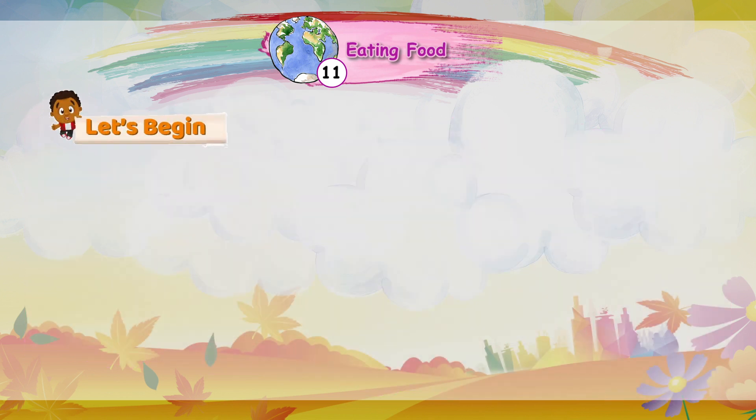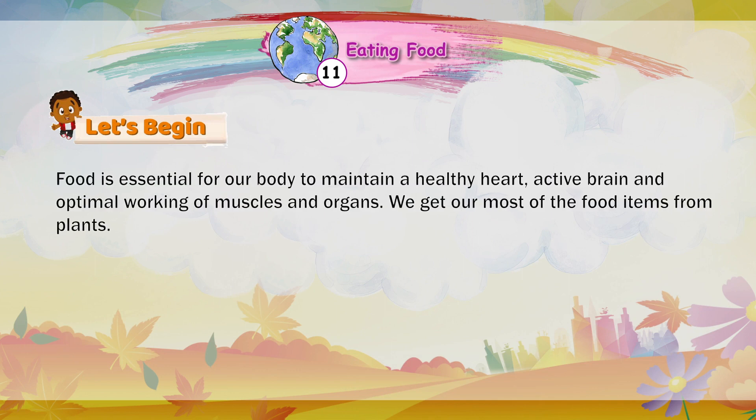Food is essential for our body to maintain a healthy heart, active brain, and optimal working of muscles and organs.